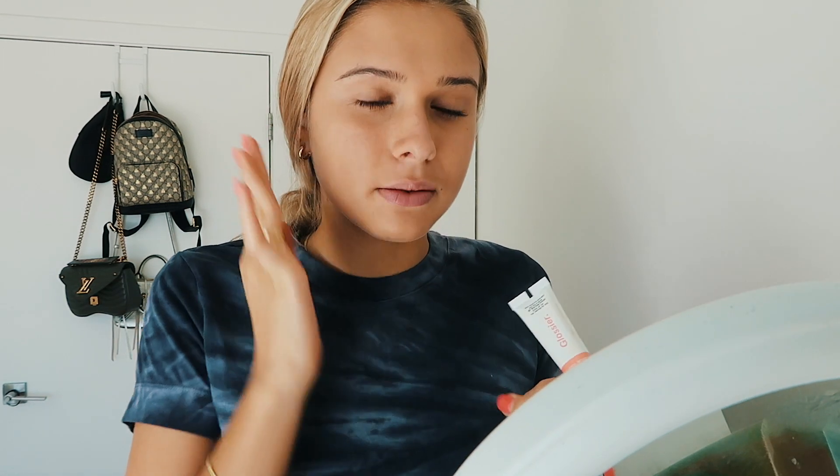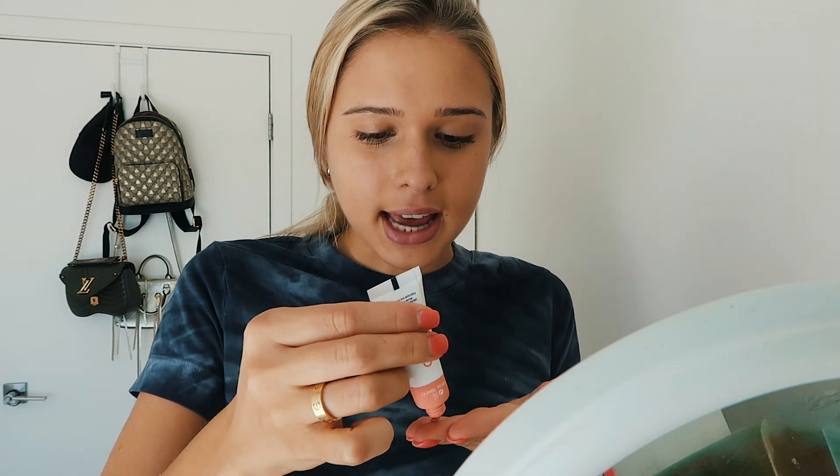Before I put on my powder to set, I'm going to do my cloud paint first, because this stuff is liquid and when I put it over powder it just sits in one spot and doesn't blend out. This is the Glossier Cloud Paint in the shade Beam. When I was at Glossier, we had a private tour, which was so cool — we got to go to the headquarters and it was so fun.